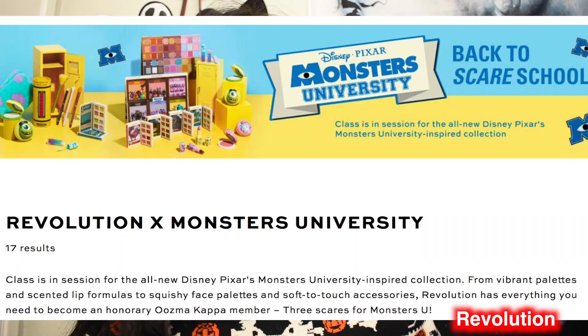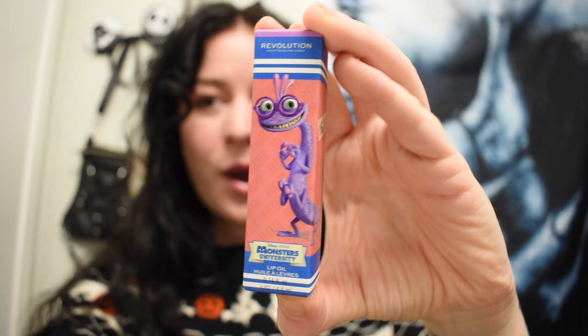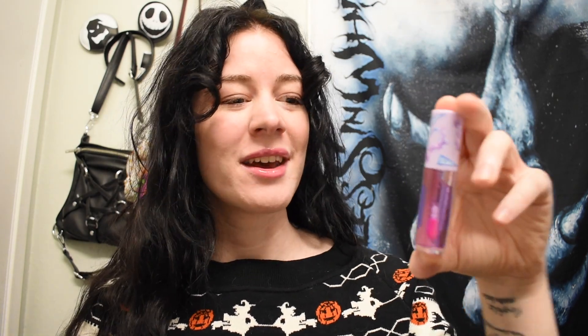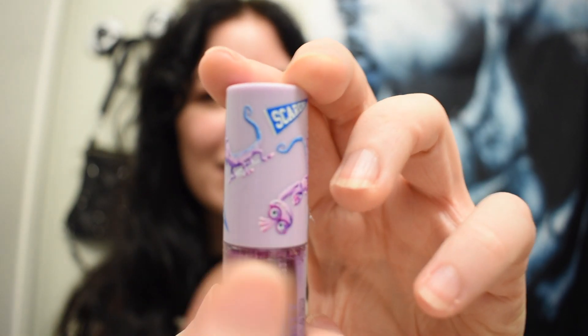So if you are near a Walgreens, go get some — they also have it online, you just have to pay for shipping. This lip oil is my favorite. It's pH color-changing, which I thought was a really good idea with Randall since he changes colors and goes invisible. That marketing is perfect — look at the topper, it's Randall! I love when he's nerdy, I can relate to that.